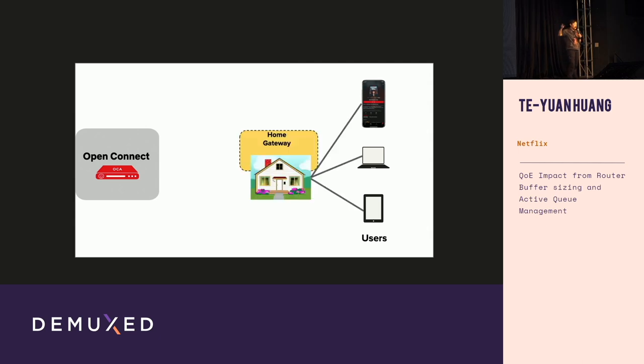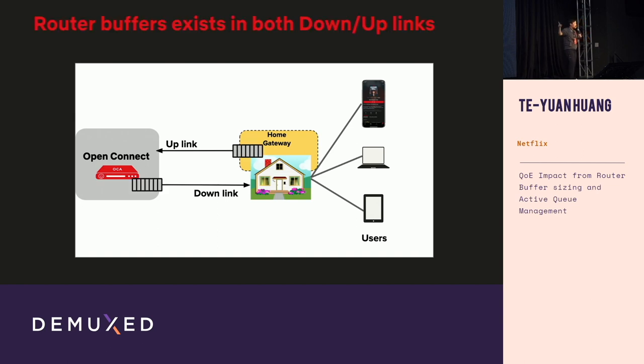Focusing on the last mile, users typically connect through their home routers and other network elements before reaching our content delivery network. In this talk, I'll focus on these two ends of the network path: the home routers and our routers at the content delivery network. On both the uplink and the downlink, there are buffers on these network devices.